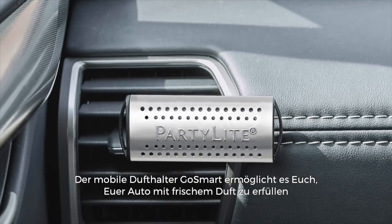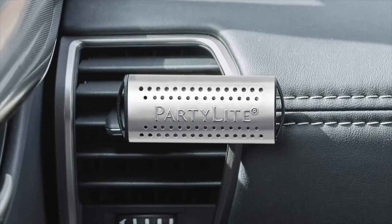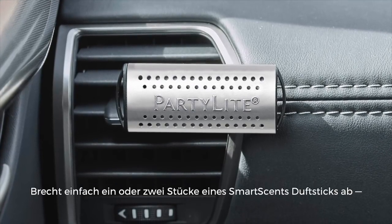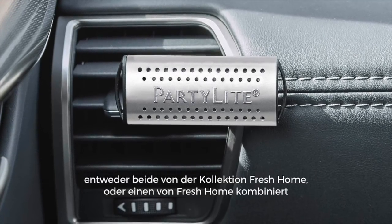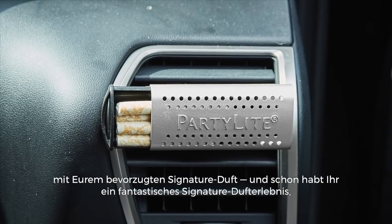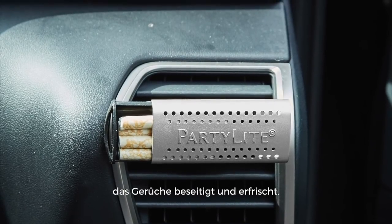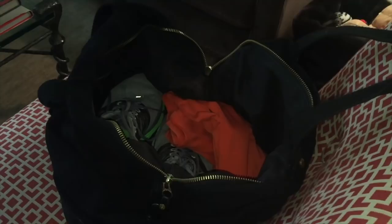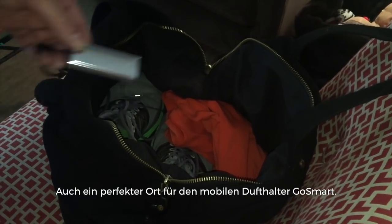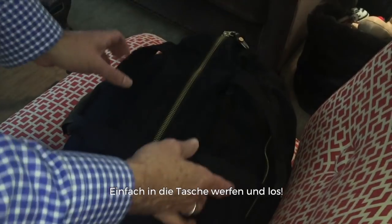The Go Smart Holder allows you to freshen your car as well as create your own signature Fresh Home scent. Simply break off one or two segments of a SmartScent — either both from the Fresh Home Collection or one from Fresh Home combined with your favorite signature scent — and you have an awesome signature fragrance experience that freshens and eliminates odors. And finally, another perfect place for the Go Smart Holder is your gym bag. Just toss it in your bag and go.